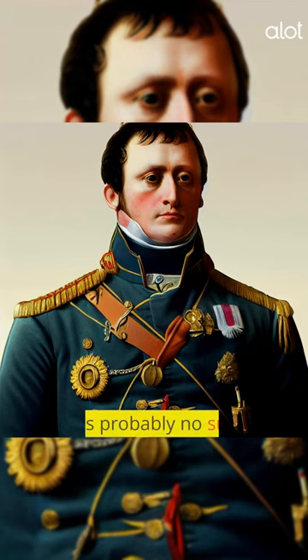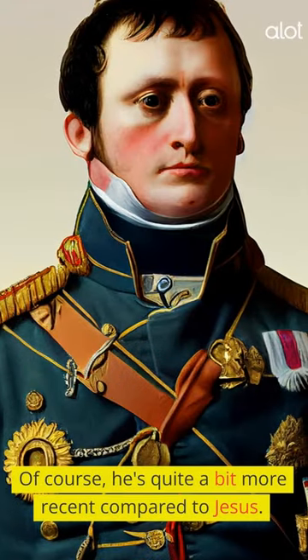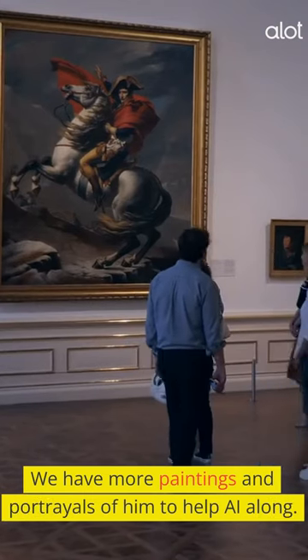Napoleon. There's probably no surprise here — Napoleon looks very similar to how he's always been depicted. Of course, he's quite a bit more recent compared to Jesus. We have more paintings and portrayals of him to help AI along.